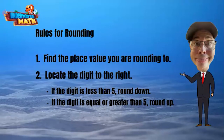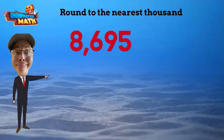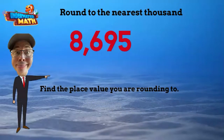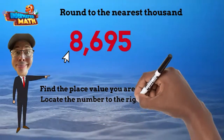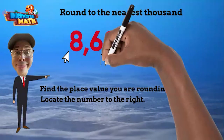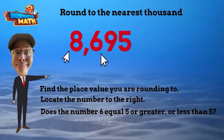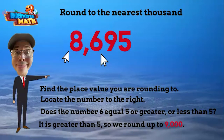Now let's try some practice problems. Round 8,695 to the nearest thousand. Our first step is to find the thousands place value — it's eight. Then we locate the number to the right of the eight. Six is the number to the right. Six is greater than five, so we round 8,695 up to 9,000.